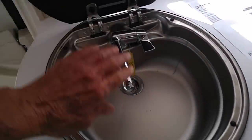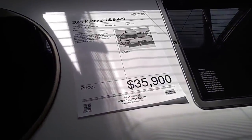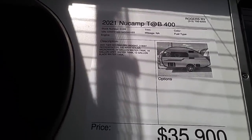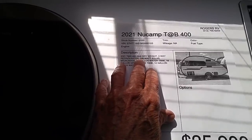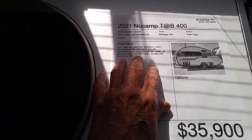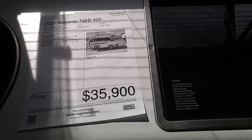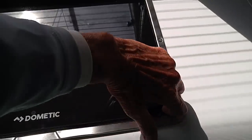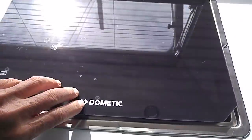This is the kitchen sink. The lid lifts up, and then it closes down for countertop space. Now, here are the facts — and this is where you're going to get the itch. 2021 New Camp Tab 400: 2,942 pounds dry weight, three-way fridge, 190 watts of solar, microwave, 30-gallon water tank, 18-gallon gray water tank, 12-gallon black water. Underneath this nice countertop is a two-burner propane cooktop — you've got to lift it up to use it.